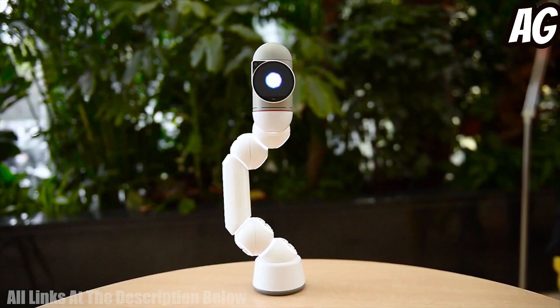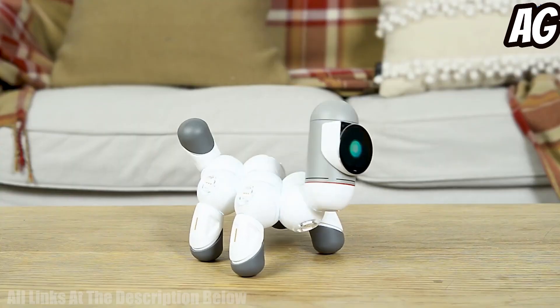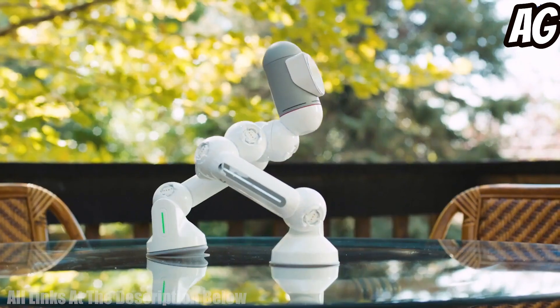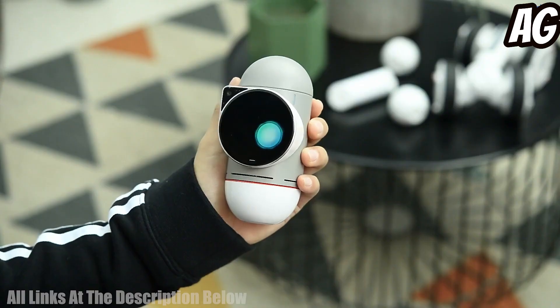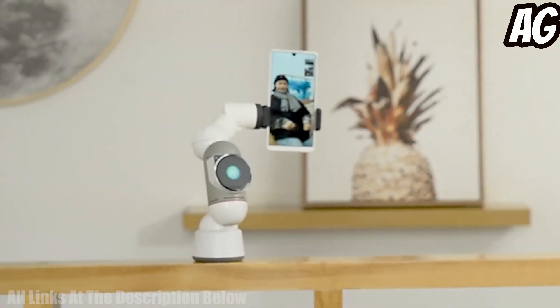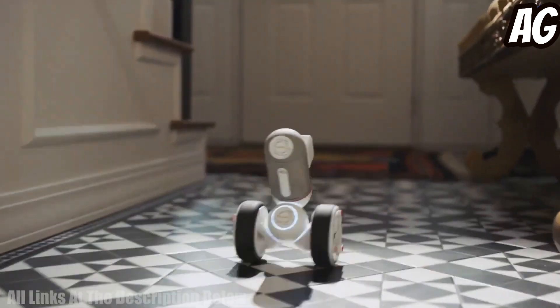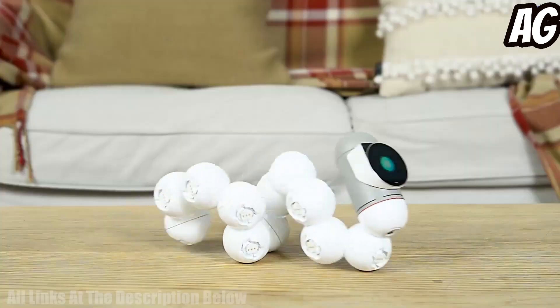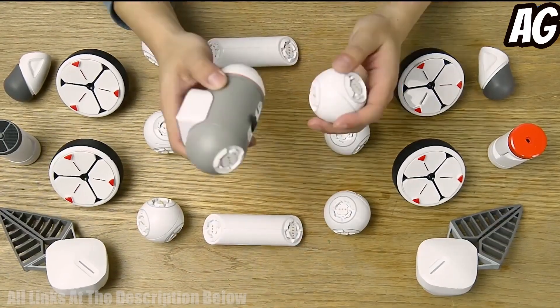Number three: the Clickbot Coding Robot Kit — a STEM educational toy with DIY blocks, programmable app, and remote control robot for kids, boys, girls, and adults age 8 and up. It is a fun and educational robotics toy that teaches coding, engineering, and programming skills. The kit comes with an easy-to-assemble robot, a Bluetooth remote controller, and a free app.